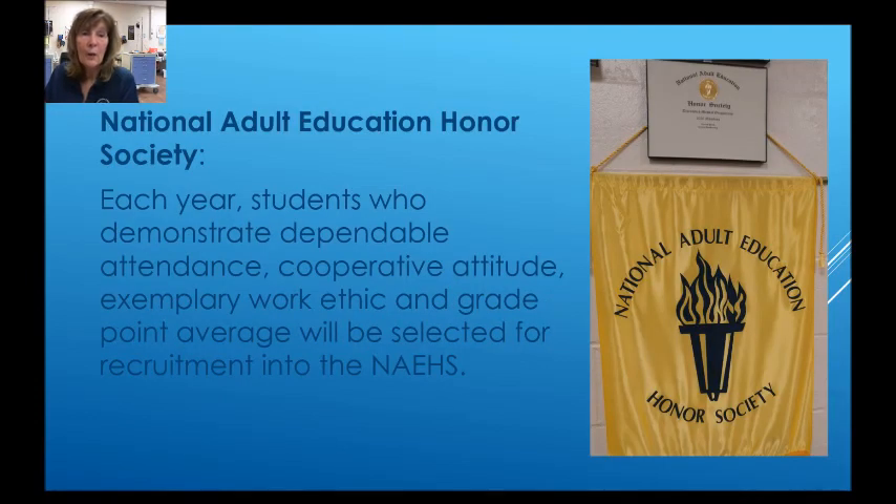We also participate in the National Adult Ed Honor Society, and each year students who demonstrate dependable attendance, cooperative attitude, exemplary work ethic, and grade point average will be selected for recruitment into the NAEHS.